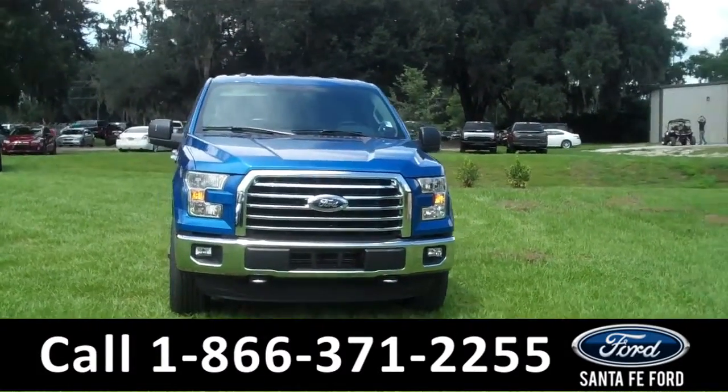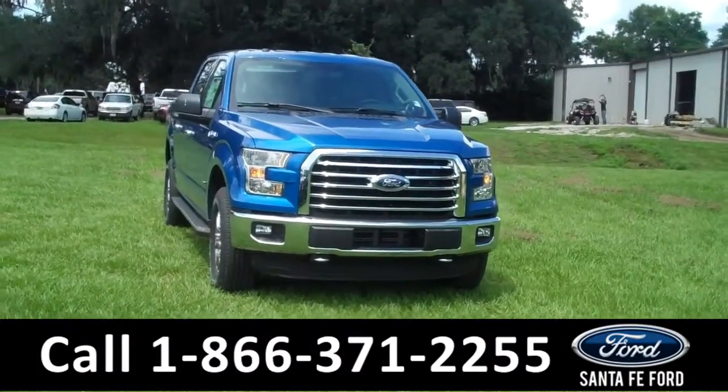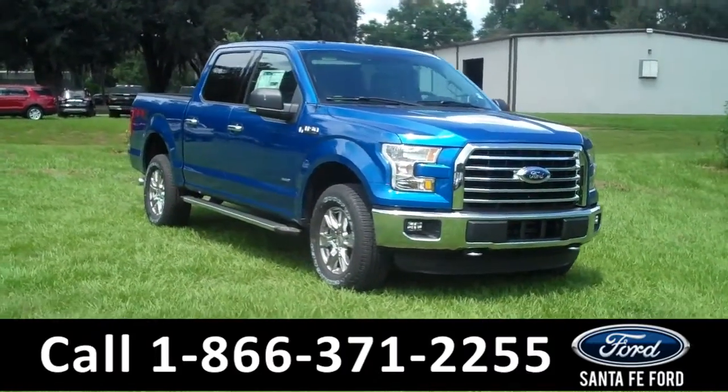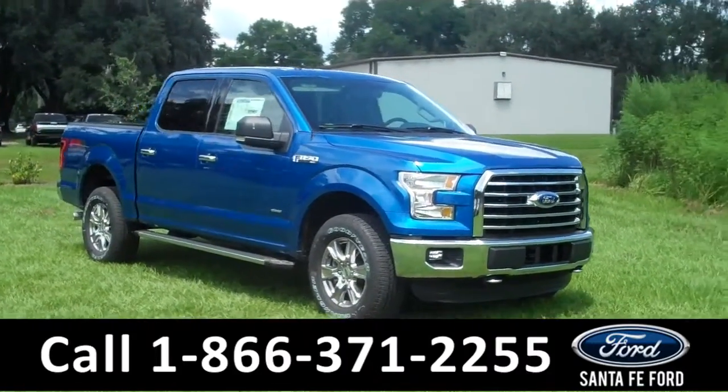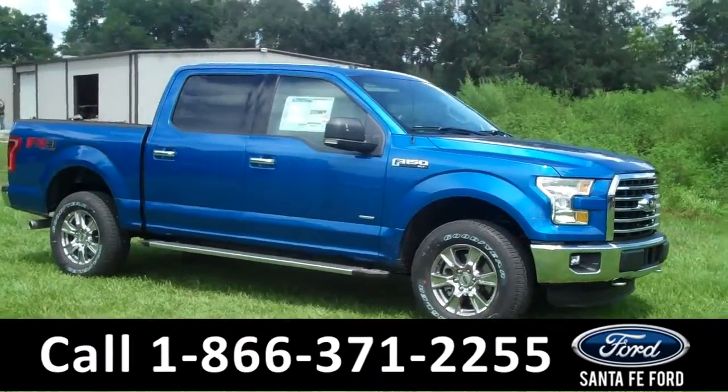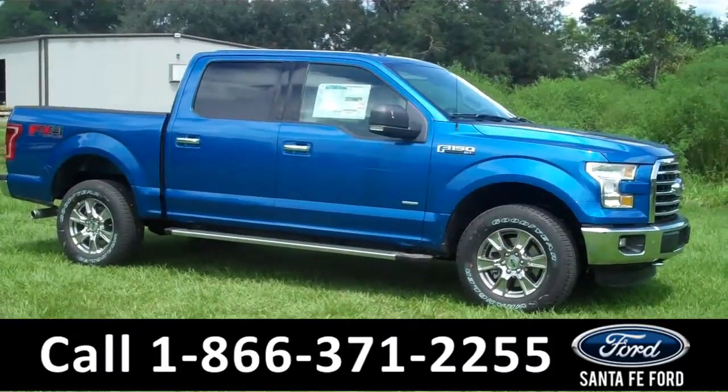Hi there. It's Leslie here with the brand new 2015 Ford F-150 XLT. I'd also like to invite you to visit our website at SantafeFord.com. You can view our entire inventory, download a copy of the factory window sticker, and see some pictures of this truck.